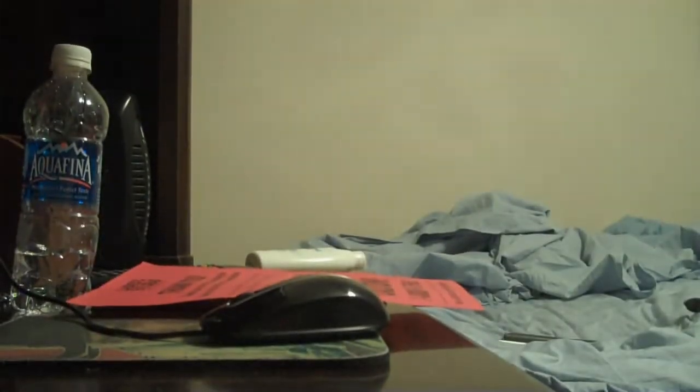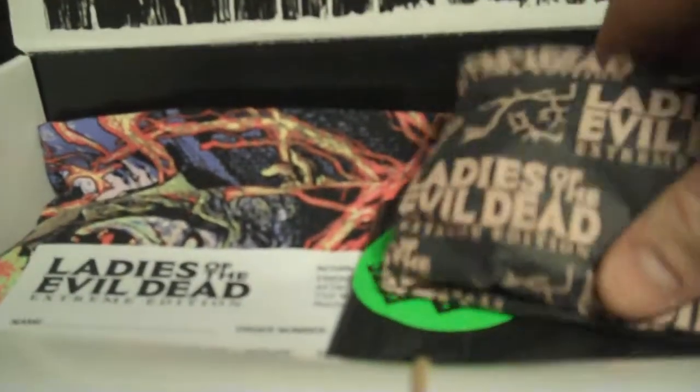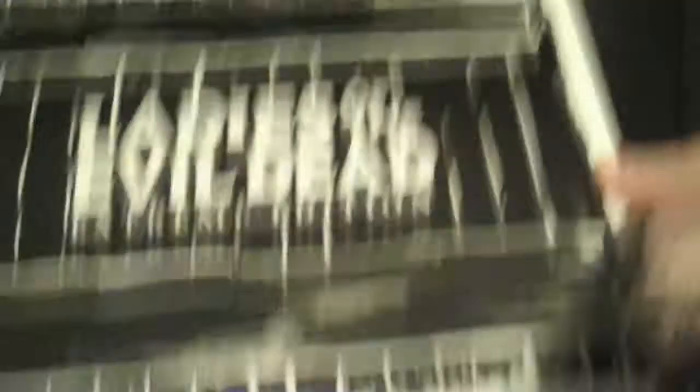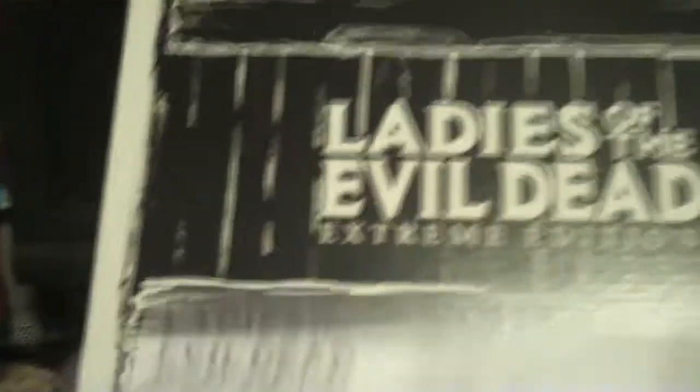Let's see what we got here. Free prize inside. There's the return form. And here is the shirt — let me sort of open this up a little. There's the basic design of it right there.